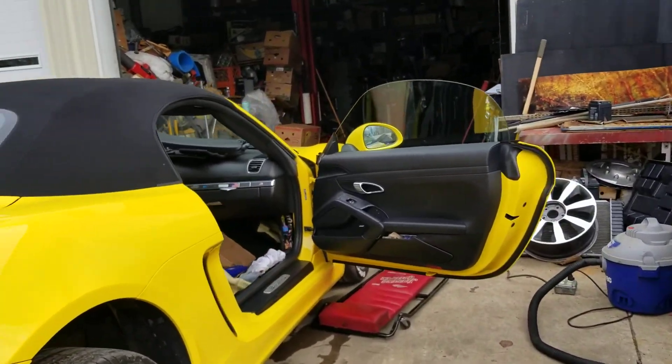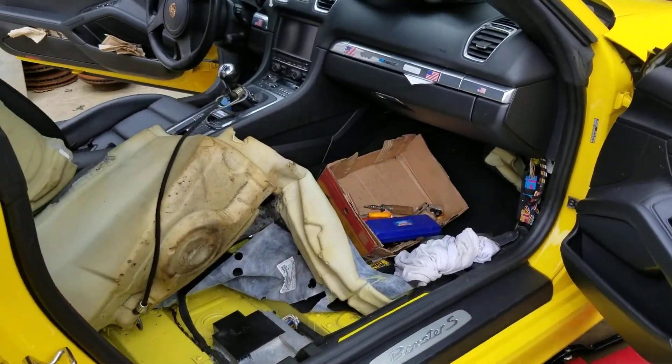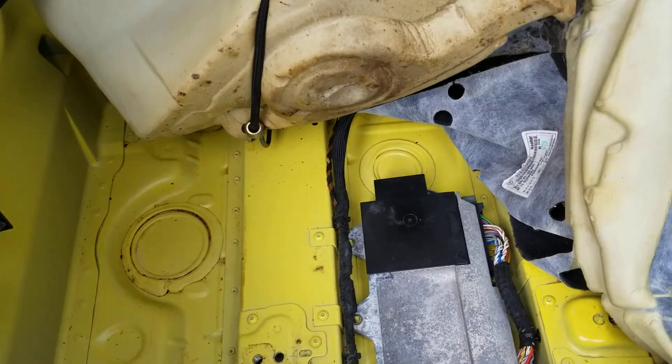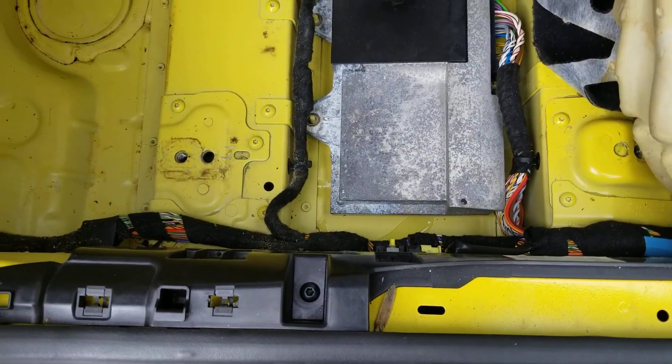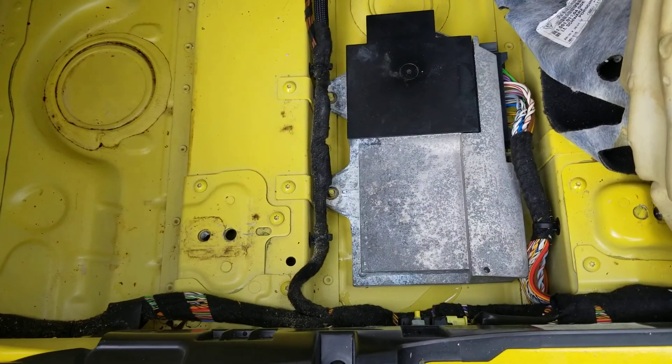The customer also complained that his roof is not opening all the way. There is a control unit and amplifier for the radio underneath the car seat, and if you take a look at it, it looks like it's been through a flood.